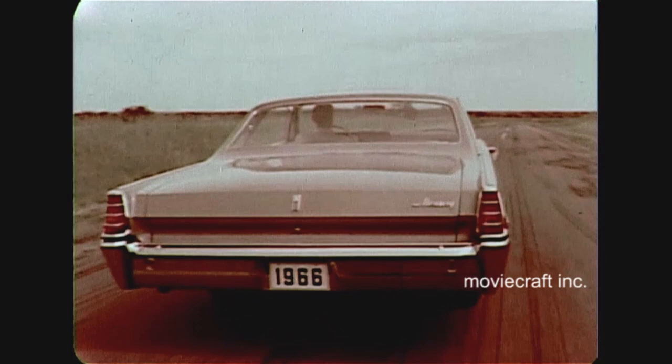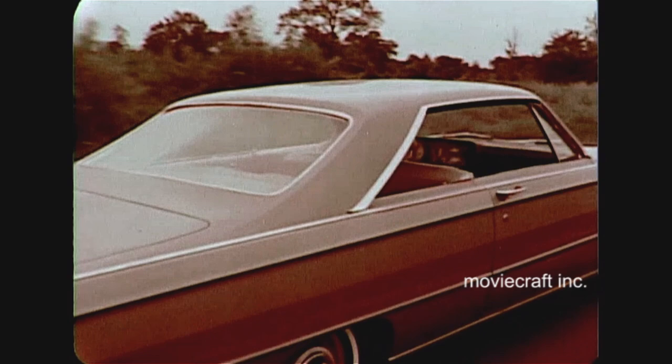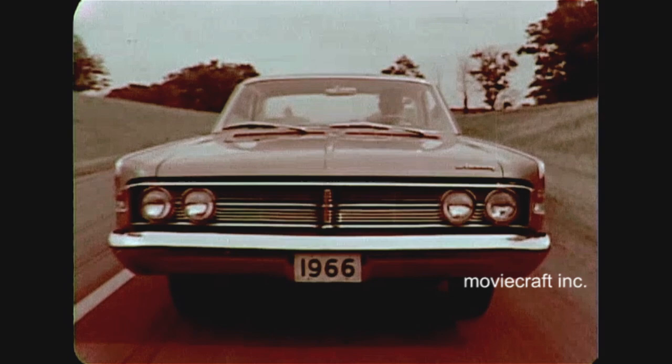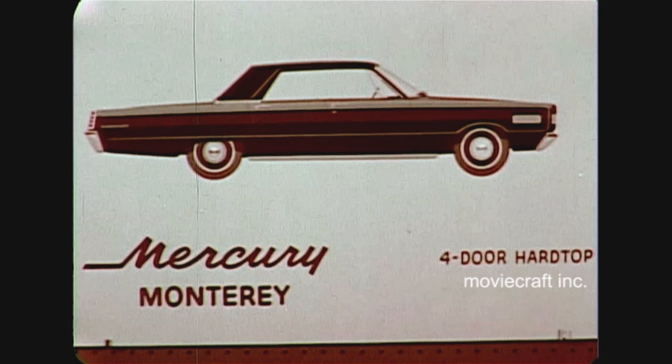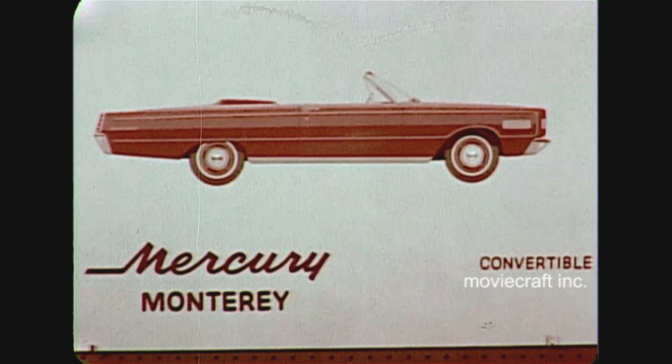Now, let's talk about model lineup. You'll have 17 in all, including a new two-door hard top available in all series. Here's the full lineup. Monterey offers six stylish choices: two-door and four-door sedans, a four-door breezeway sedan, a four-door hard top, the new two-door hard top, plus, of course, that big value convertible.